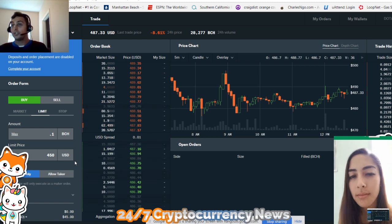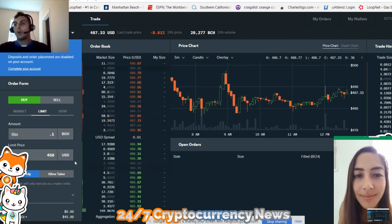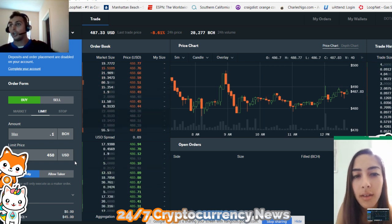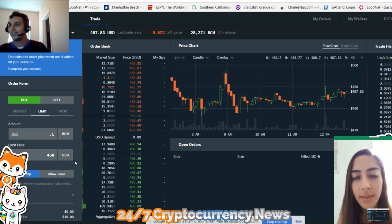Now you said you wanted to invest $5,000, right? So we're going to go over how you can spread out your limit orders so you don't even have to pay attention. If it goes to lower prices, you can even buy more, but I'm going to make another video on that. Thank you for watching, guys.